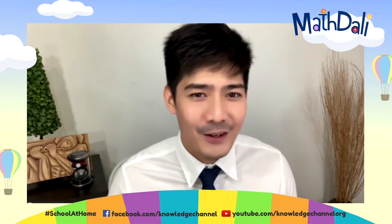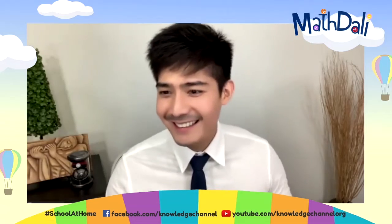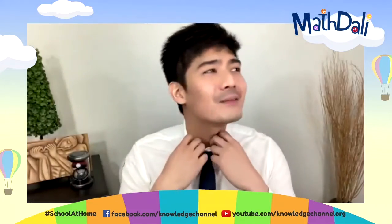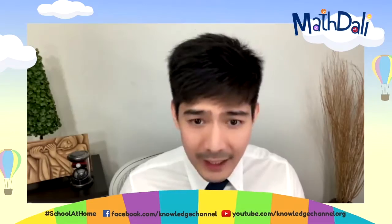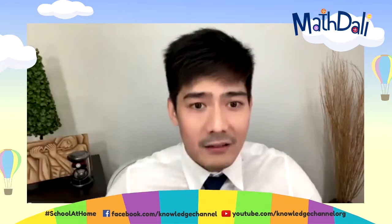Ladies and gentlemen, boys and girls, all over the world, welcome to Math Daly Live School at Home Edition. You missed me? You're wondering why I'm like this because there's a lot happening, of course, in the most famous places in the Philippines. That's why I've already been here. All right, let's start our lesson for today.